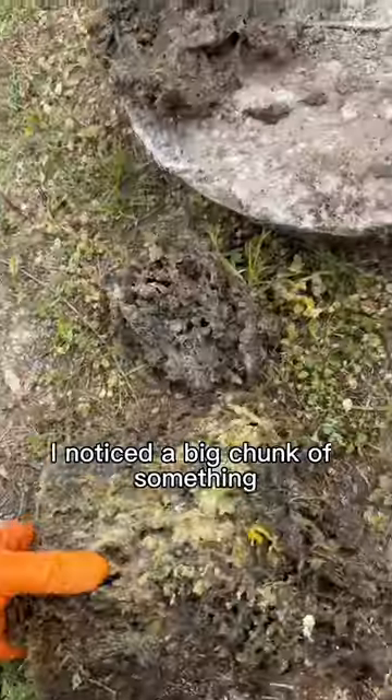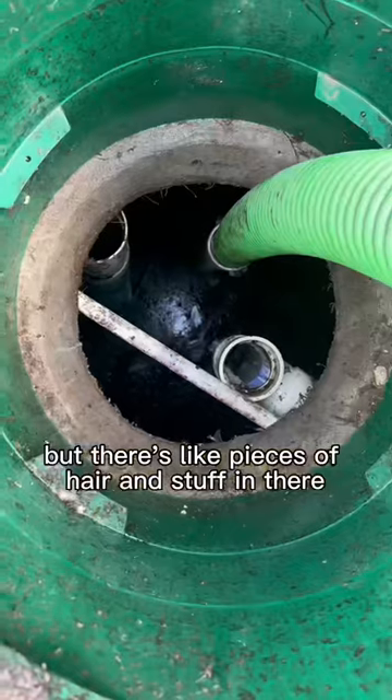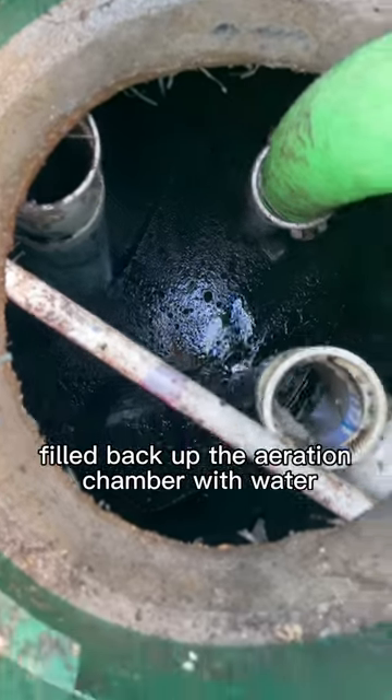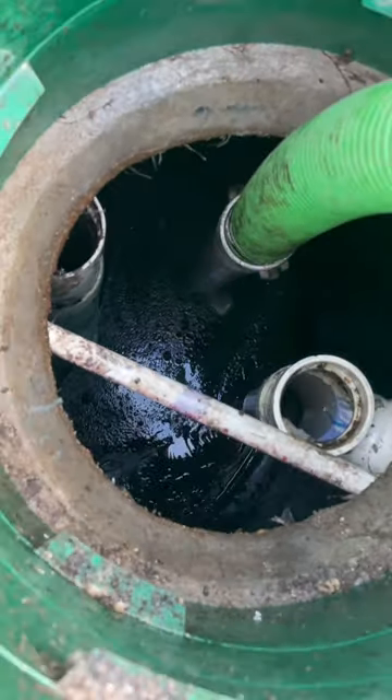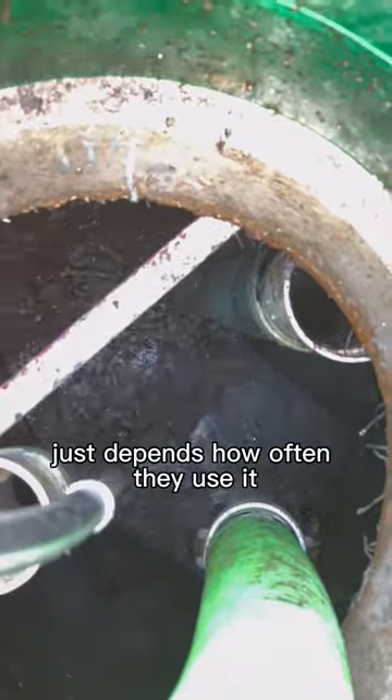I noticed a big chunk of something — I pulled it up. I don't know exactly what it is, but there's like pieces of hair and stuff in there. The customer is unclogged; I pumped out and rinsed off every single chamber, and filled back up the aeration chamber with water. After all that, this customer should be good to go for the next two to five years, or sooner — just depends how often they use it.